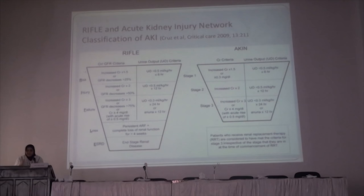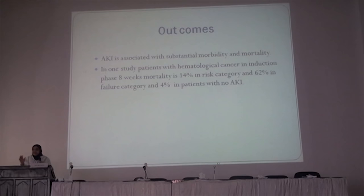This is the famous RIFLE criteria. This is our criteria to evaluate acute kidney injury in any patient.